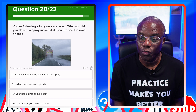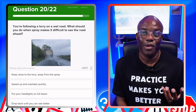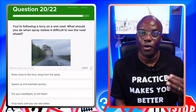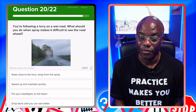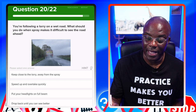You're following a lorry on a wet road. What should you do when spray makes it difficult to see the road ahead? If you can't see the road ahead, use your windscreen wipers obviously — but that should already be on if it's raining. You want to drop further back so you get less spray. Keep close to the lorry to stay away from spray — no. Speed up and overtake quickly — no. Put your headlights on full beam — no. Drop back until you can see better — yes.